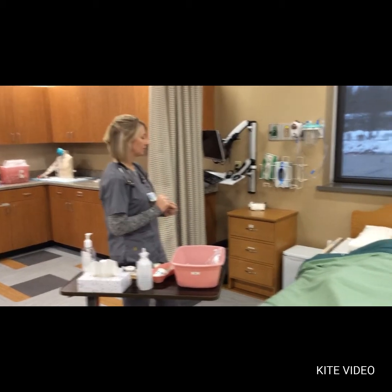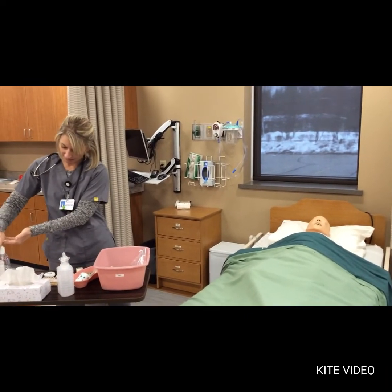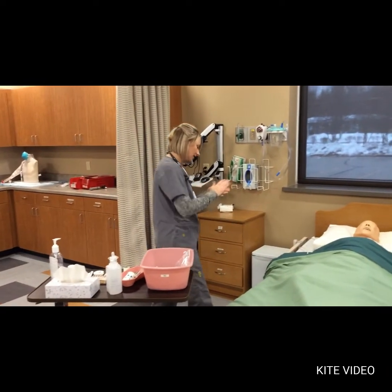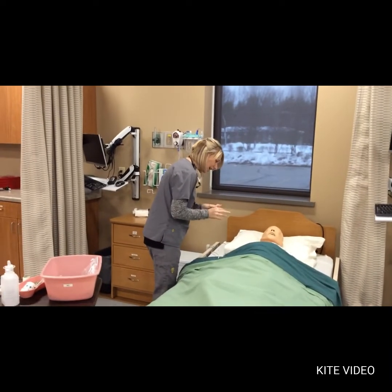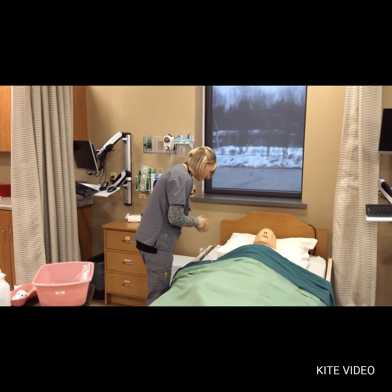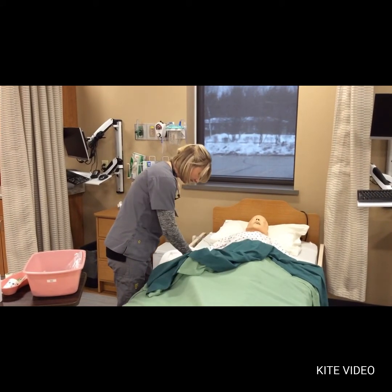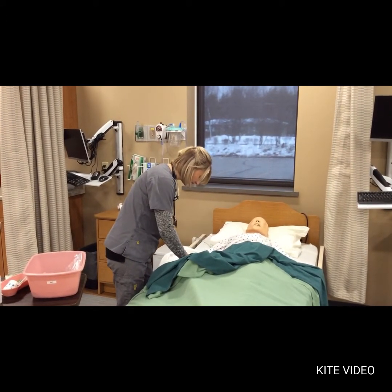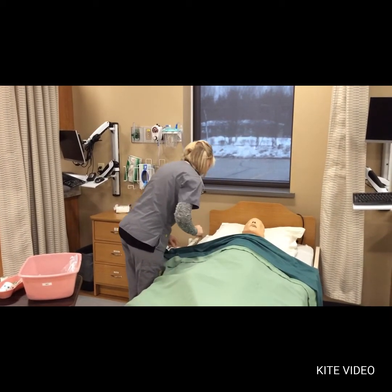I knock and enter my patient's room. Hi Dan, my name is Christine, I'm going to be your nurse today. He says okay. First off, I'm just going to verify your name and date of birth. Can you tell me your name and date of birth? He says Dan Brown, the date of birth matches. Perfect. Do you have any allergies, Dan? He says no.